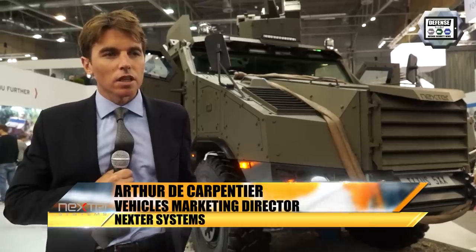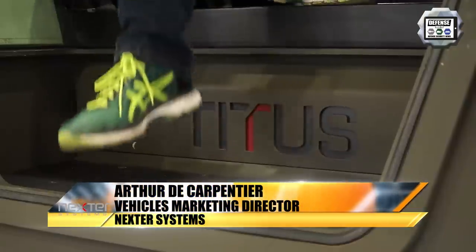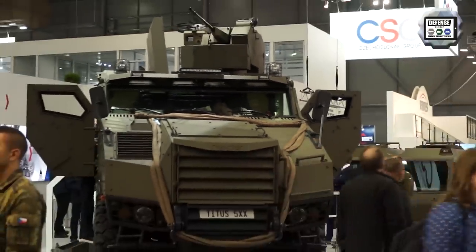Hello, I'm Arthur De Carpentier. I'm a vehicle marketing director at Nexter System. TITUS is the result of a cooperation between TATRA and Nexter.